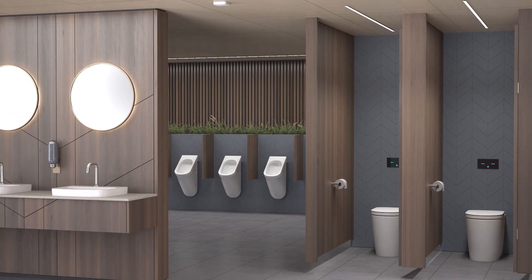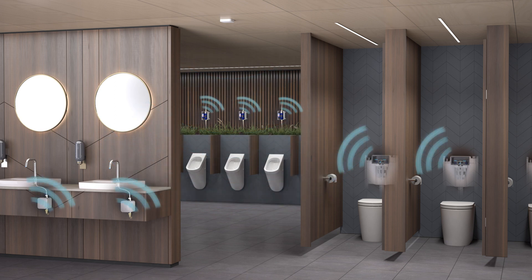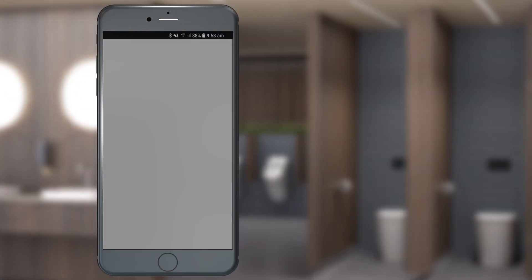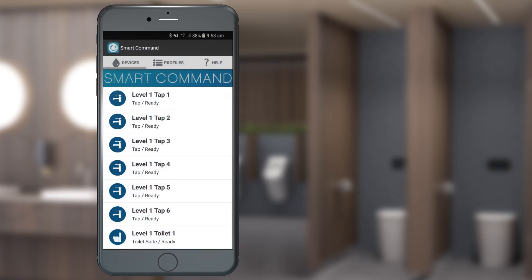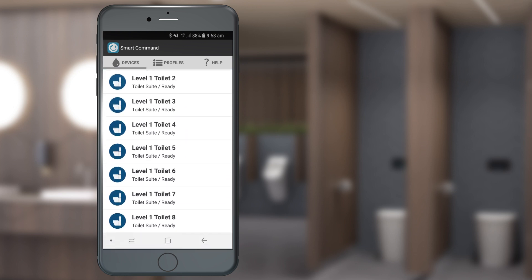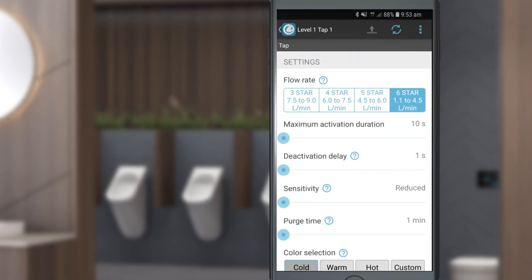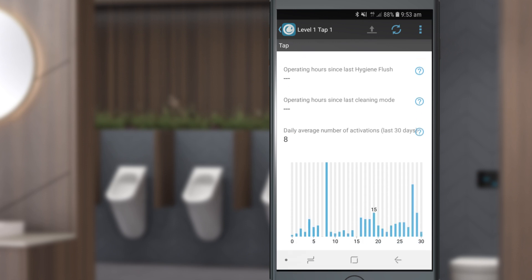The key to the SmartCommand system is the wireless technology that seamlessly integrates with Coroma's range of touchless urinals, cisterns and taps to precisely track every detail, from water usage to the number of flushes. It's easy to connect to all Coroma intelligent fixtures using the SmartCommand mobile app that allows for faster commissioning and servicing of commercial bathrooms. View diagnostics, change settings and validate usage statistics instantly without having to uninstall the fixture.